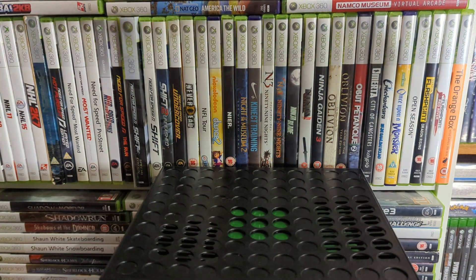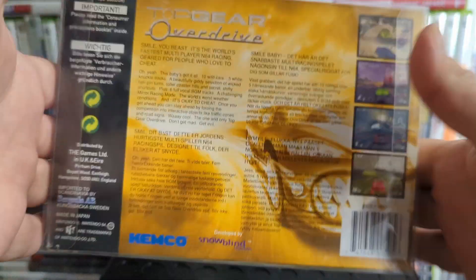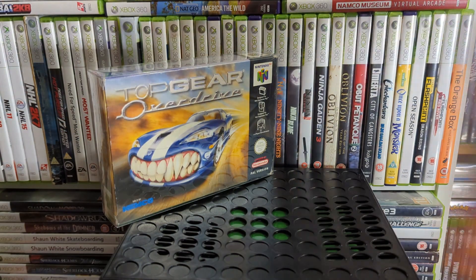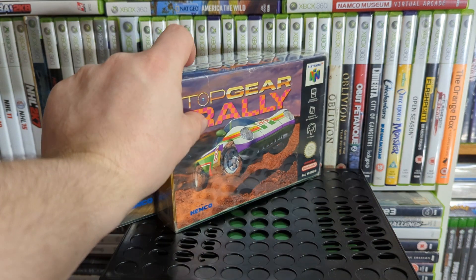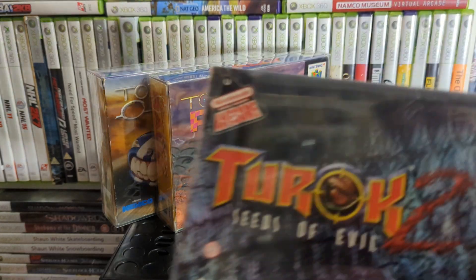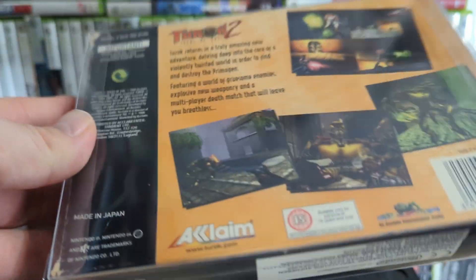Up next is another racer — Top Gear Overdrive. There are three or four Top Gear games: this one, Top Gear Rally — the rally version — Top Gear Rally 2, and Top Gear Hyperbike which I don't have. Next we have Turok 2: Seeds of Evil — I played the hell out of the Turok games as a kid.